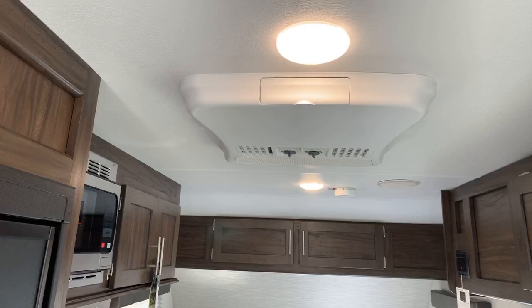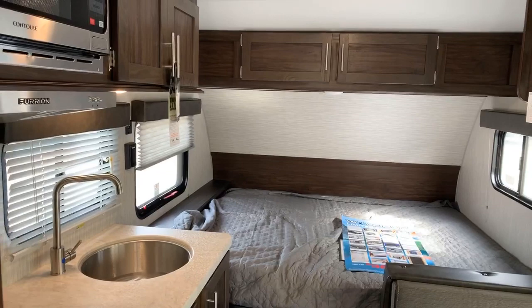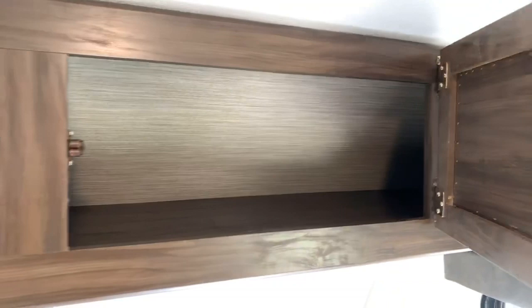Coming back, it has a built-in air conditioner on the roof — the same size unit they put in a 30-foot trailer, so in this little 14-footer it's really going to keep it nice and cool. Of course it has a furnace as well. Queen bed up front — very nice and unique. This is a seven-foot-wide travel trailer, a foot skinnier than a typical trailer, which makes it that much easier to tow. We're finding our customers buying these Wolf PUPs have smaller tow vehicles — smaller SUVs and pickup trucks — and the narrower width means better visibility around the trailer and better pulling as well.